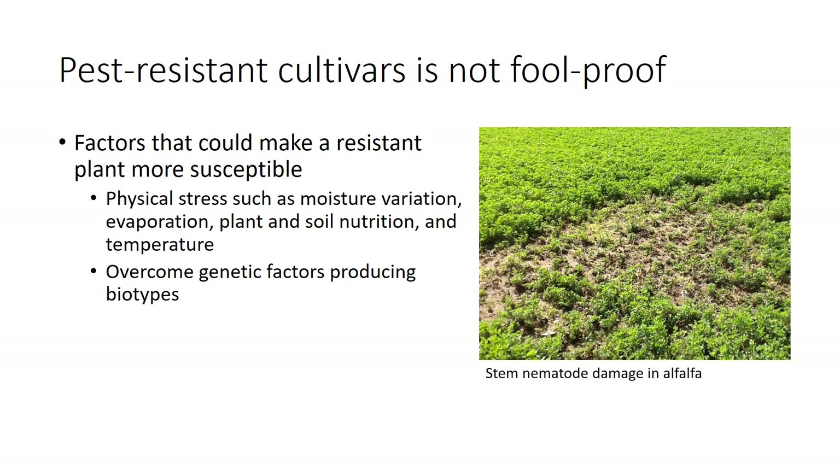An even more serious concern is the potential for development of biotypes or physiological races of pests that can overcome the factors that provide the basis for host resistance. Integrating the use of resistant cultivars with other management tools such as sanitation, crop rotation, or certified seed can help prolong the useful life of a resistant cultivar.